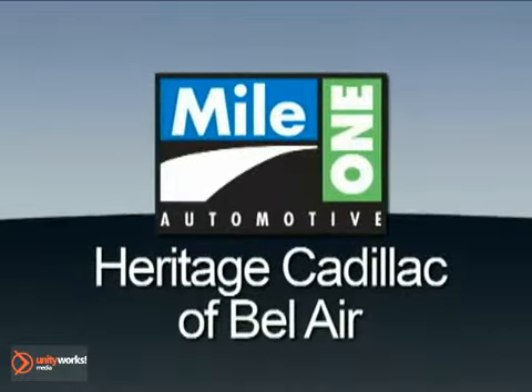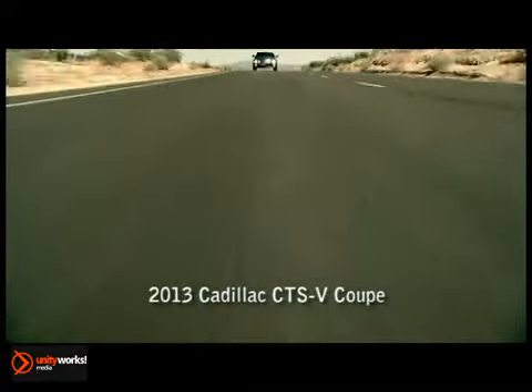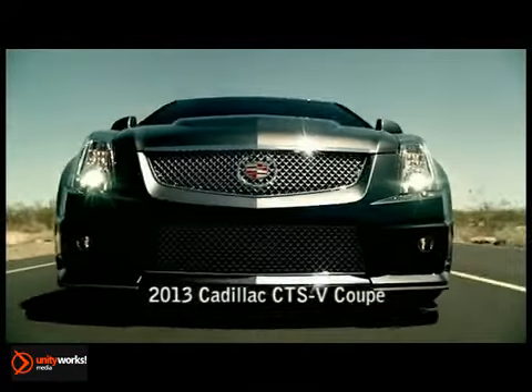MileOne Heritage Cadillac of Bel Air, here's the vehicle for you: the 2013 CTS-V Coupe.